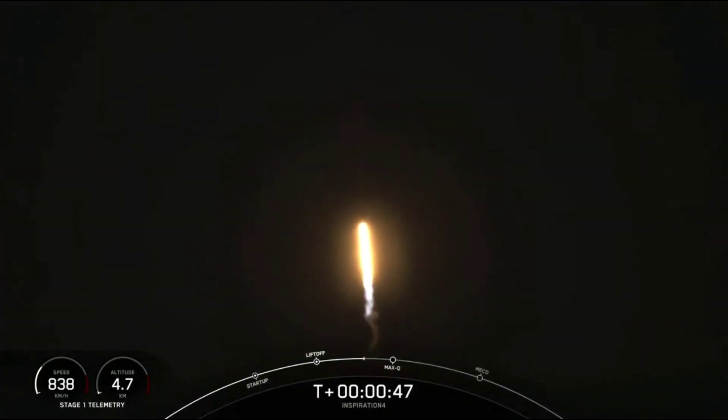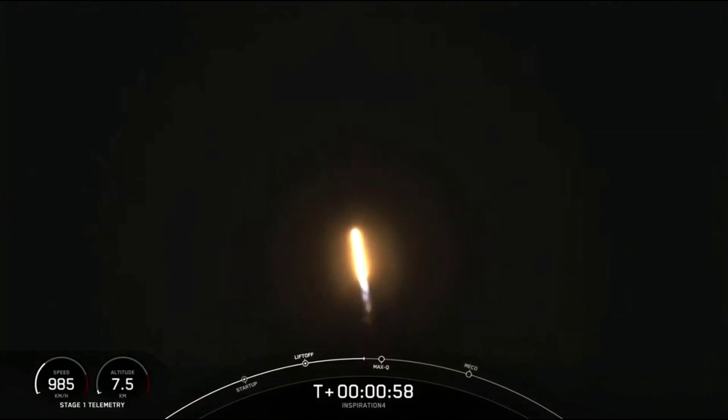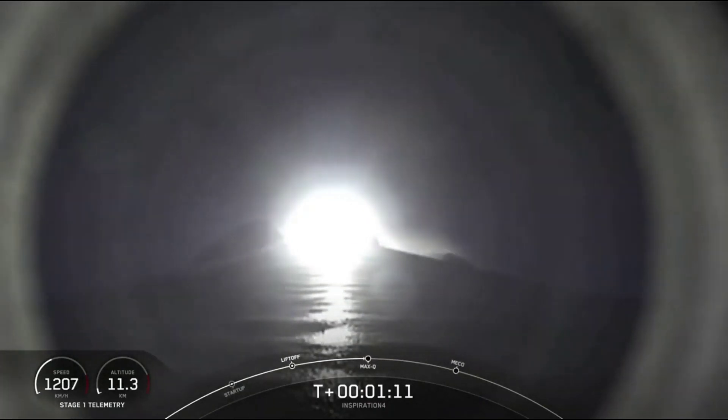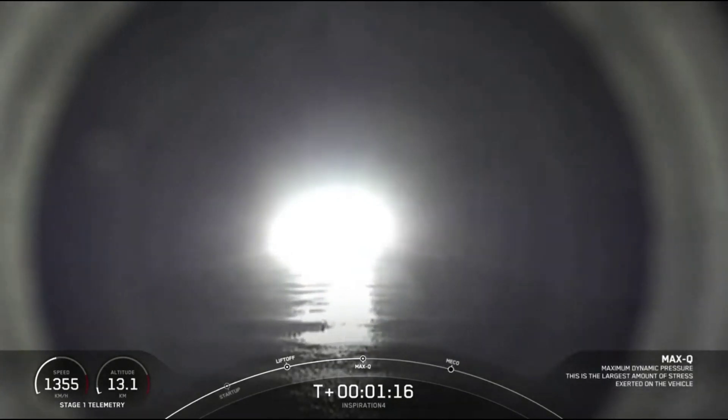We're into the throttle down, into the throttle bucket. Stage long throttle down. Throttling down in preparation for the period of maximum dynamic pressure. Falcon 9 is supersonic. Stage one throttle up — we're through the period of maximum dynamic pressure.